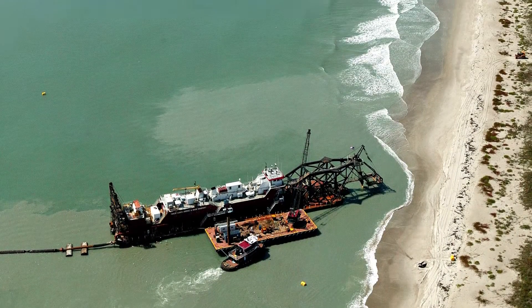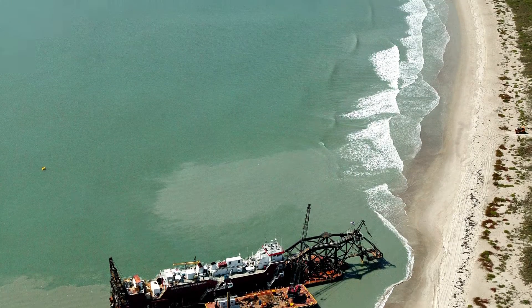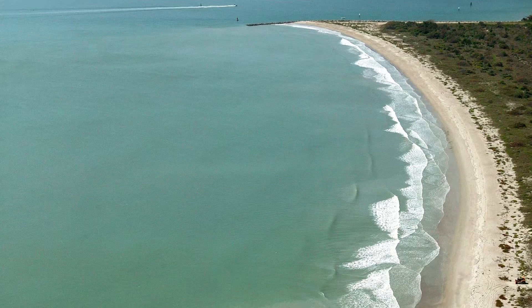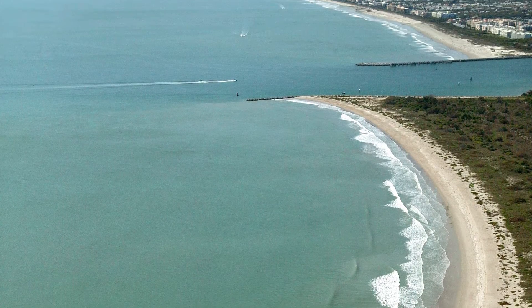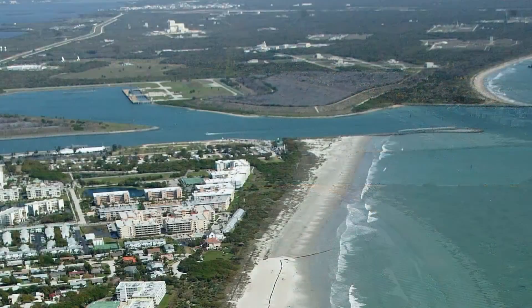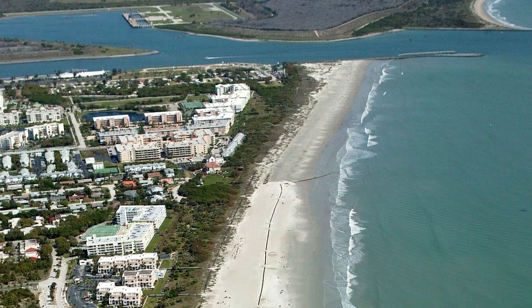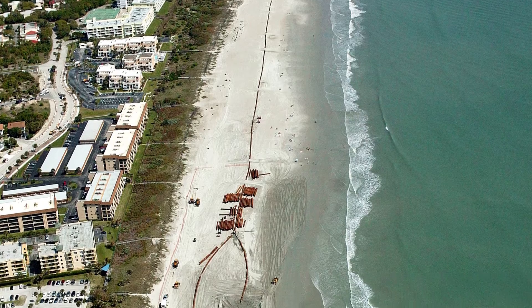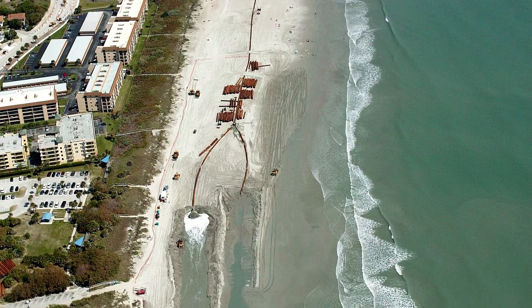Finally, the plan required that sand be moved by a dredge from north to south across the inlet using a temporary pipeline placed along the bottom of the ship channel, so that sand can be moved from the shoreline north of the inlet, pumped through the pipeline, and deposited on the beaches on the south side of the inlet.